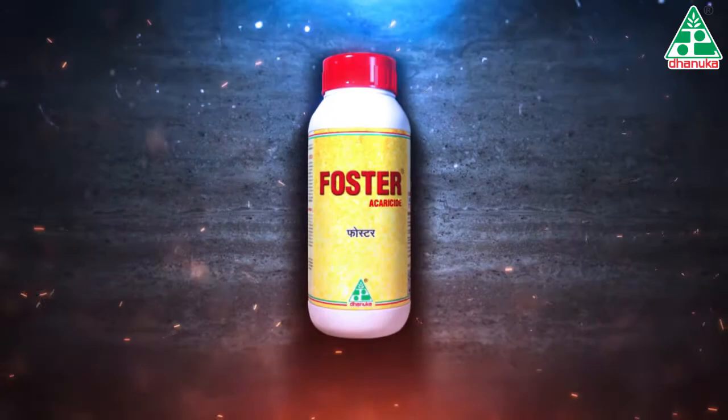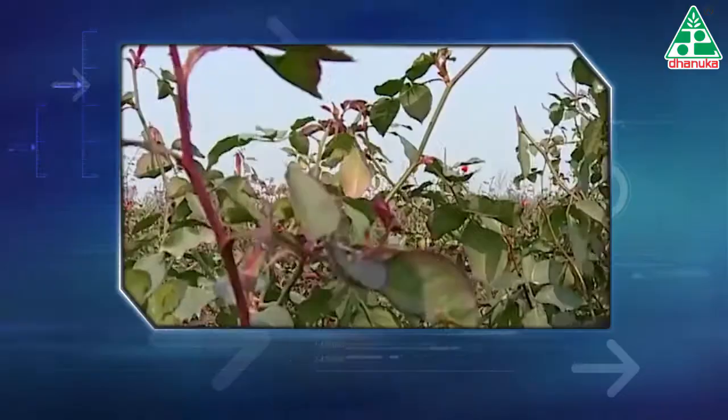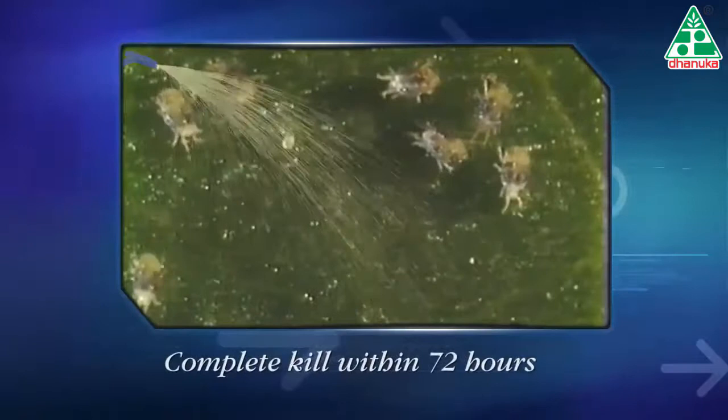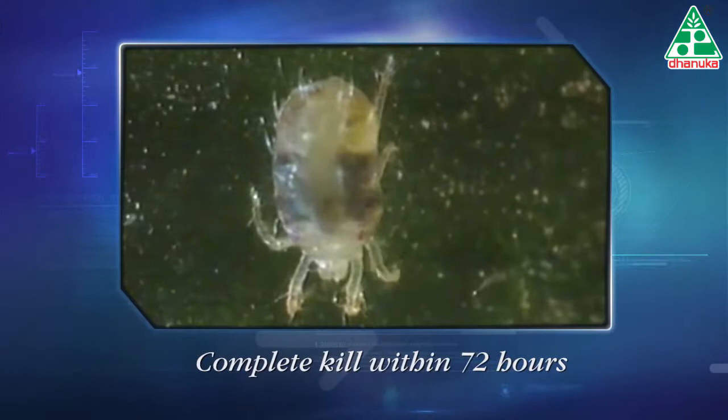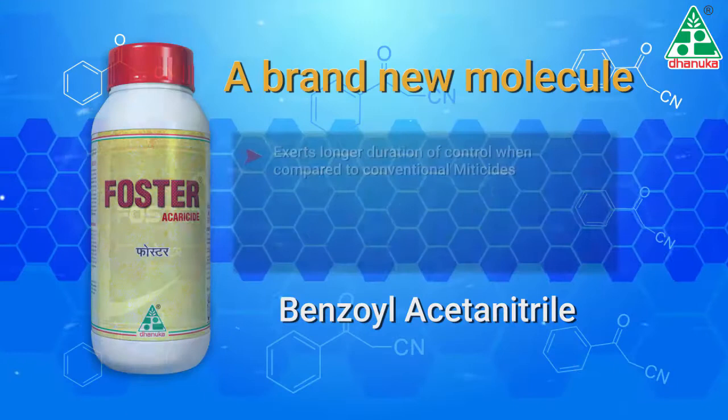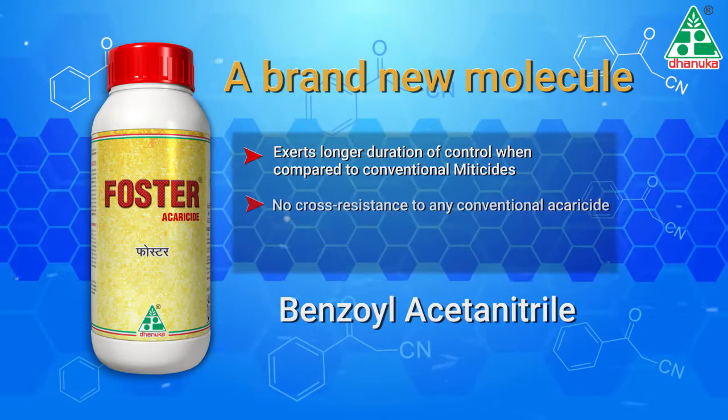Foster's specific contact activity requires thorough foliage coverage. It is essential to also drench the lower surface of leaves with spray solution. Mites stop damaging the crop immediately after application as they become paralyzed, and excellent efficacy resulting in complete kill of red spider mites is seen within 72 hours. Since Foster works effectively on all live stages of red spider mites, it exerts a longer duration of control.